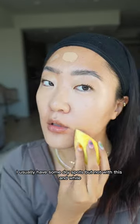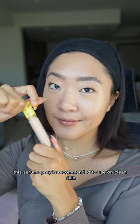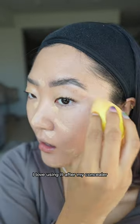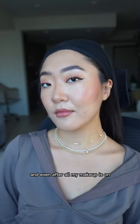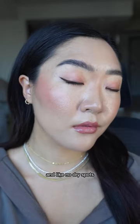With any foundations, I usually have some dry spots, but not with this. This serum spray is recommended to use on clean skin, but I love using it after my concealer just to blend everything super flawlessly. And even after all my makeup was on, my skin is just super glowy with no dry spots.